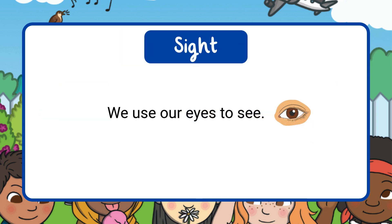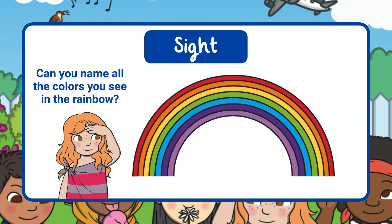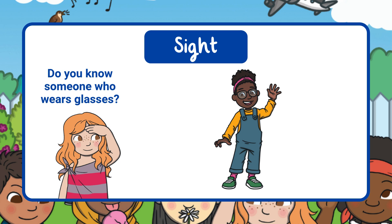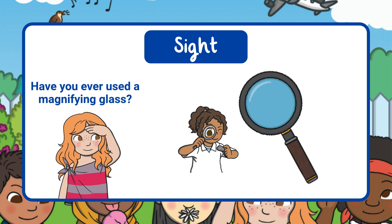We use our eyes to see — this is our sense of sight. Look at these pictures; all of them show things we can see with our sense of sight. Can you name all the colors you see in the rainbow? This girl wears glasses to help her see clearly. Our eyes help us see things that are close up and further away. Sometimes we use tools to help us see tiny things, like a magnifying glass.